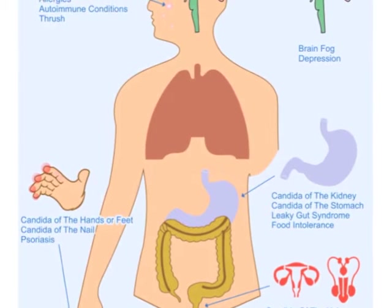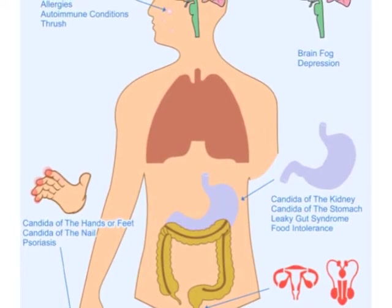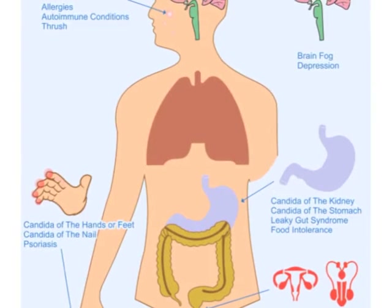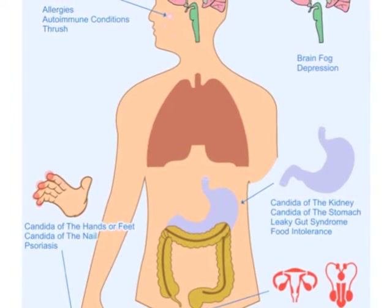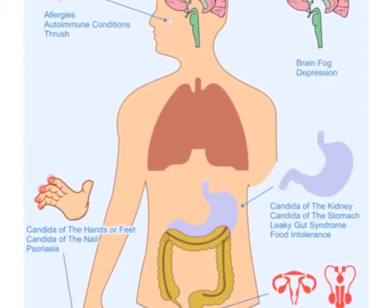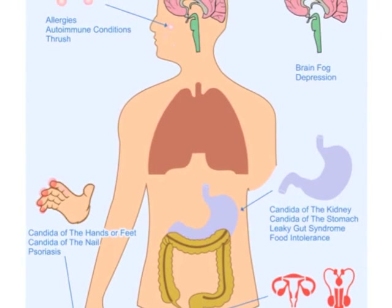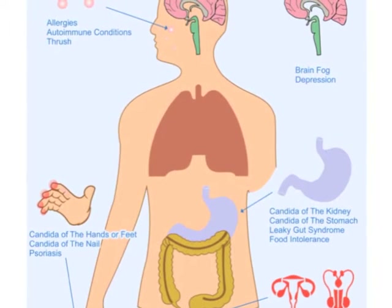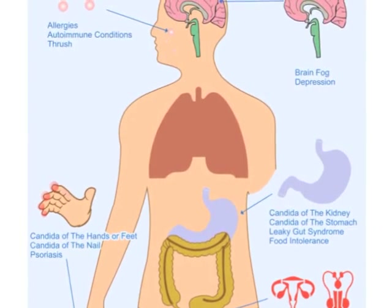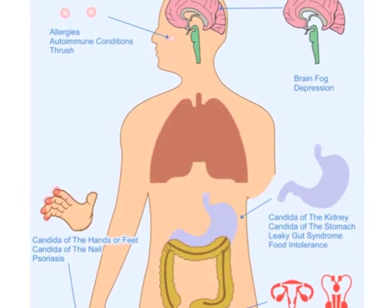Now let's look at the generalized symptoms associated with a candida overgrowth. Those who have a candida overgrowth often experience allergies, autoimmune conditions, thrush, psoriasis, brain fog, depression, leaky gut syndrome, food intolerances, and yeast infections of all kinds. In addition, candida can directly affect almost any part of the body.